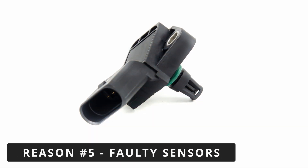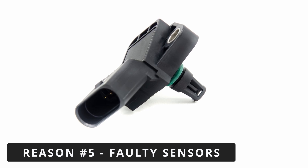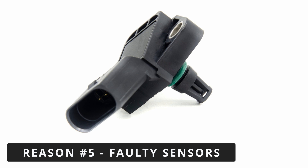The fifth thing to consider is faulty sensors. A malfunctioning MAP sensor or boost pressure sensor can send incorrect data to the ECM. This can cause the system to misinterpret the boost pressure, triggering the P0299 code.